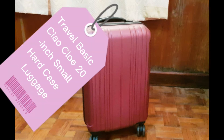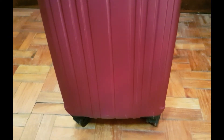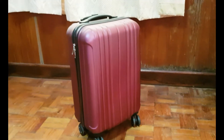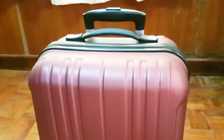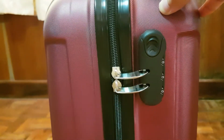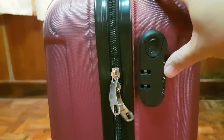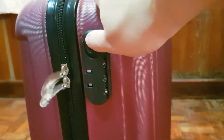Travel Basic Chao Clou 20-inch Small Hard Case Luggage. To unlock the luggage, pull up. The default password is 0 0 0. You cannot open it unless you put in the right password.